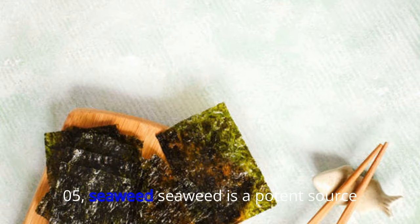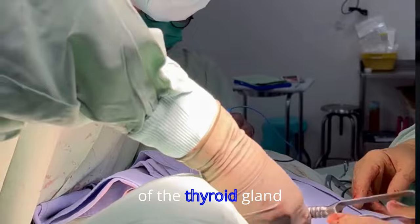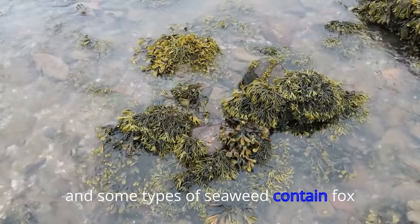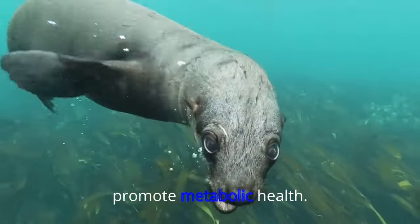05. Seaweed. Seaweed is a potent source of iodine, another mineral that aids the proper functioning of the thyroid gland and the production of thyroid hormones. It's also packed with iron, and some types of seaweed contain fucoxanthin, a compound that studies suggest can promote metabolic health.